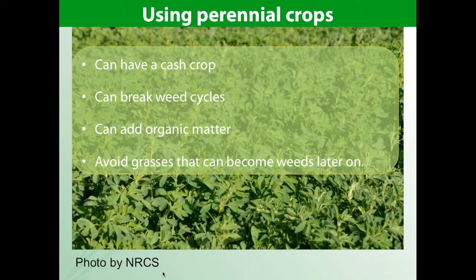Finally, using perennial crops: if you have enough room to take land out of production and plant a perennial crop or sod, this can be very effective at breaking many weed cycles. In addition, this type of system will have the added benefit of adding organic matter. Some perennial crops such as alfalfa or hay can also be used as a cash crop. It is important to avoid certain grasses that can become problematic weeds in the next rotation, however.